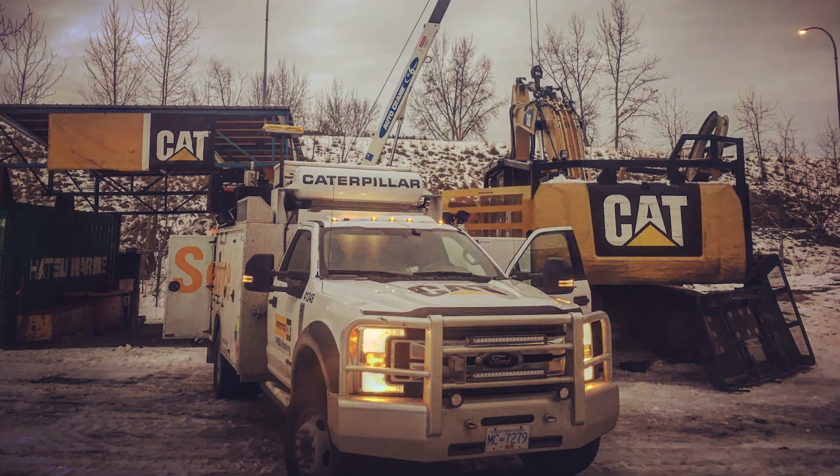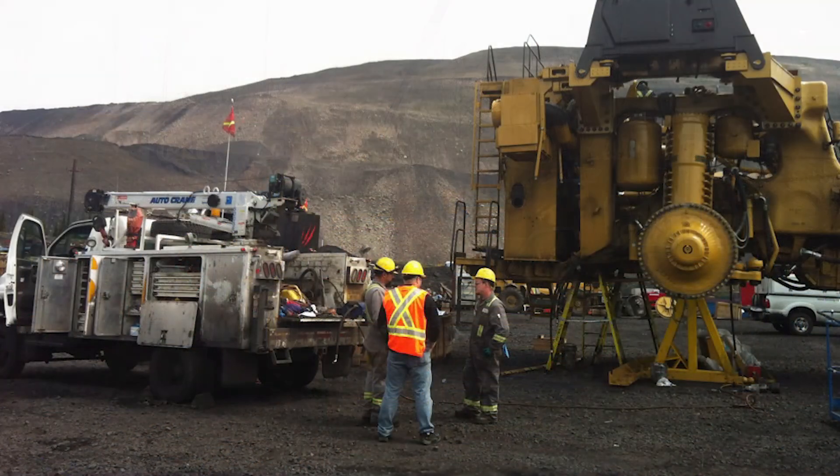With the VMAC multi-function six-in-one power system, everything you need is with you in one compact system — nothing will stop you on the job site. To keep the operator and system safe, the VMAC multi-function is equipped with many safety features, which we will go over in the presentation.